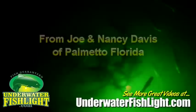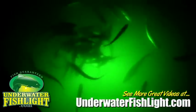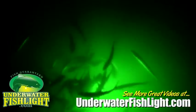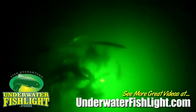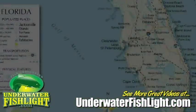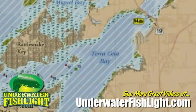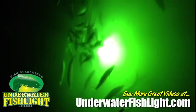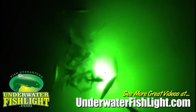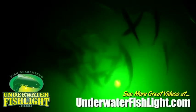My husband and I have been continually fascinated by all the fish that our underwater fish light attracts, so we have videotaped the different species and activity to share these. We live near the Skyway Bridge on an opening of a canal into Teresia Bay. The fish that this light attracts has surpassed all of our expectations, and the light has required absolutely no maintenance.